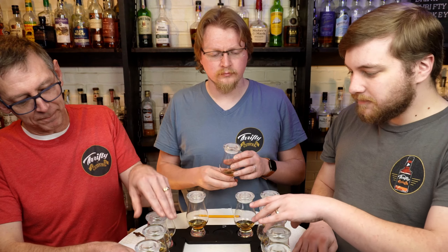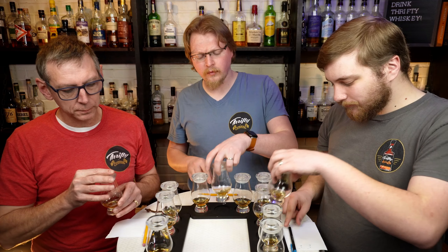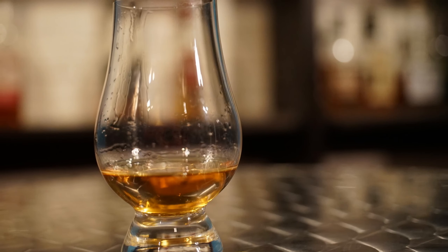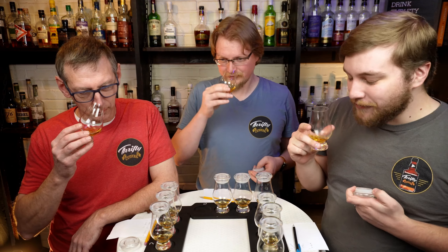Moving on to Glass C. This is more sugar forward — it's definitely sweeter up front, but comes in with those spices and the other traditional bourbon-y notes. Like a cinnamon sugar. Not as alcohol forward as the first one. The palate was a little thinner, but it had a stronger oak finish. Every time I smell one of these, I'm like, oh, this smells really good.